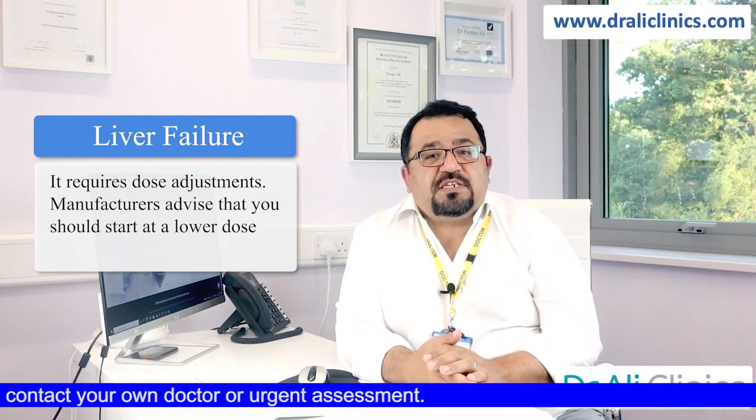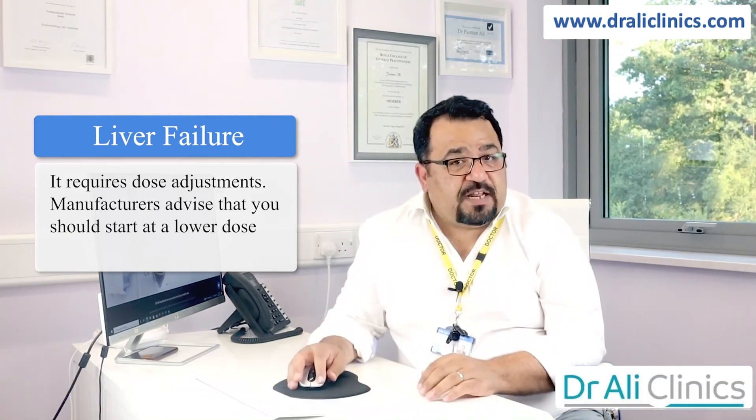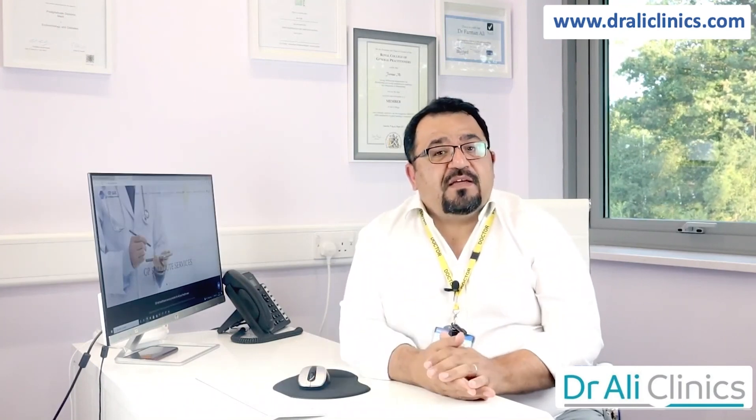Is it safe to be given during liver failure? It requires dose adjustments. Manufacturers advise that you should start at a lower dose and titrate slowly. There is only limited information available. Thank you very much.